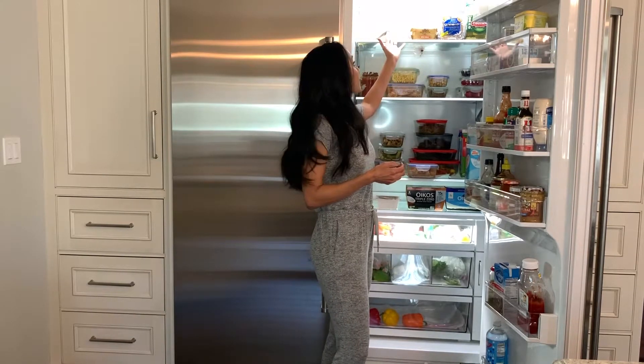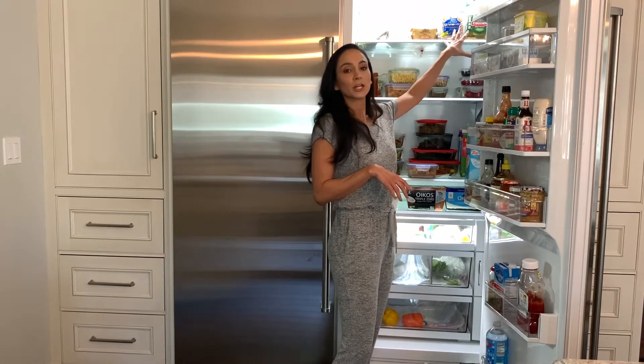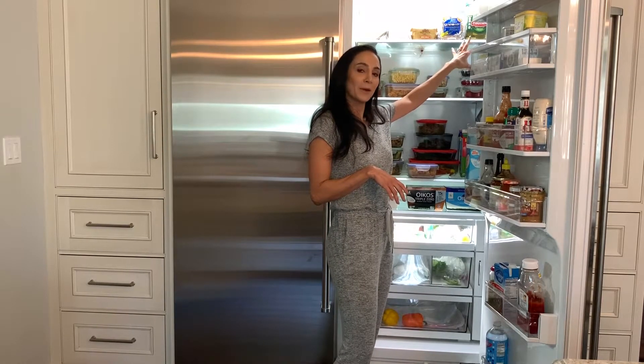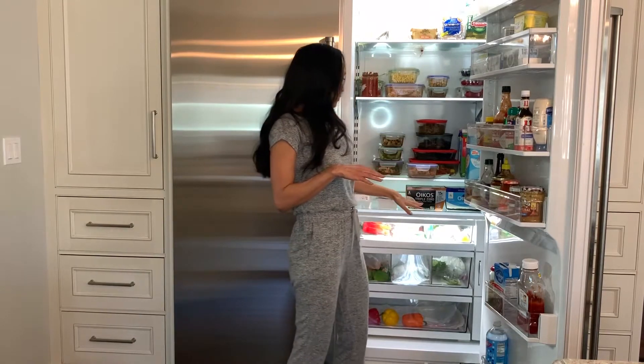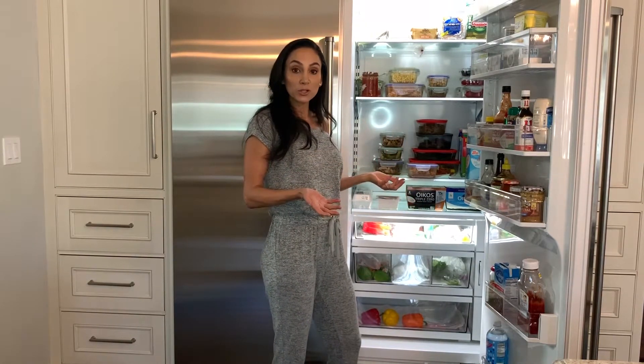Up top I have a variety of breads — everything from English muffins to pita breads. I love Ezekiel bread so that's up there too. And there's also a huge container of pickles, which are my husband's — I don't do pickles.